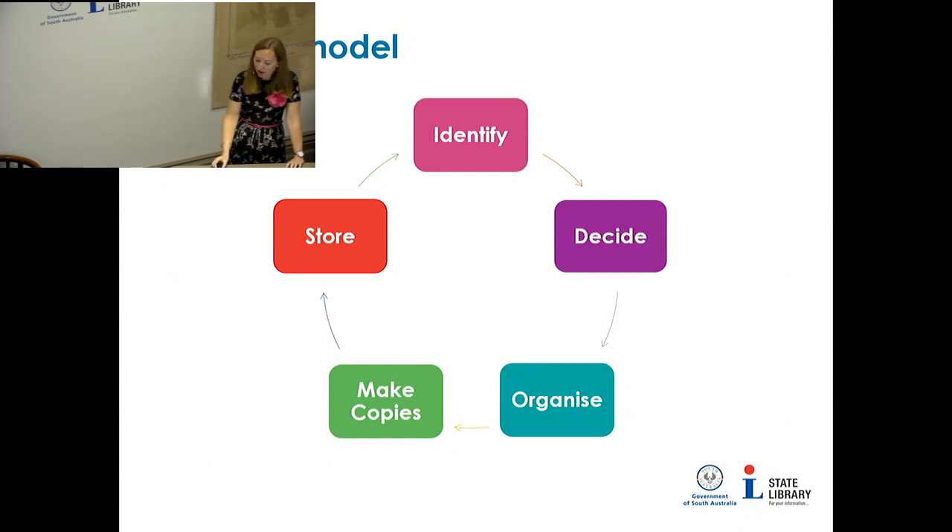Here is the lifecycle model I promised — an easy-to-follow five-step process. Just like us, digital material has a natural life that can be explained using this model. It's important to think of digital preservation as an ongoing program, not just a one-time project. The five steps are: identify your material, decide what you want to keep, organise it, make copies, and then store it — then keep repeating that cycle.